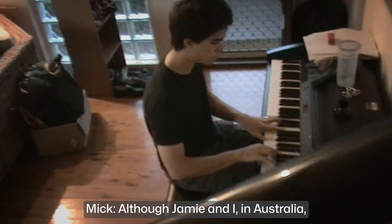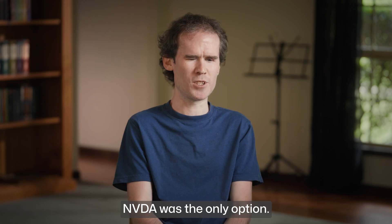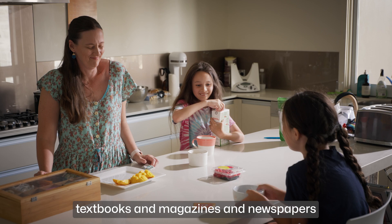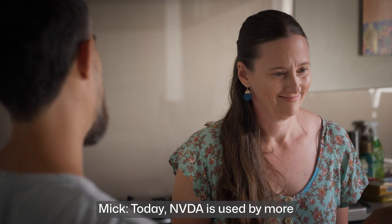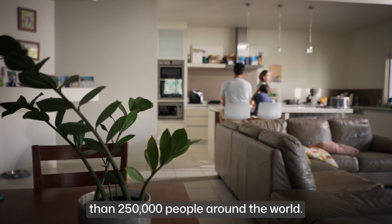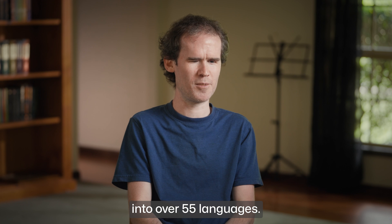Although Jamie and I in Australia needed it because we were struggling to pay for our own commercial screen readers, we didn't realise that there were many blind people around the world for whom NVDA was the only option. Suddenly, blind people had access to textbooks and magazines and newspapers and all sorts of things they previously had to work really hard to access. Today, NVDA is used by more than 250,000 people in 175 different countries and has been translated into over 55 languages.